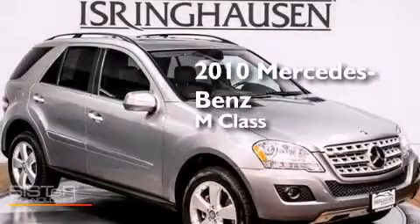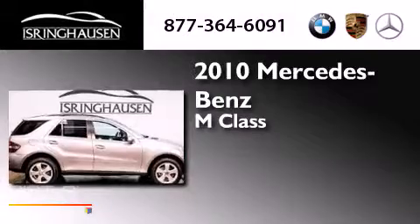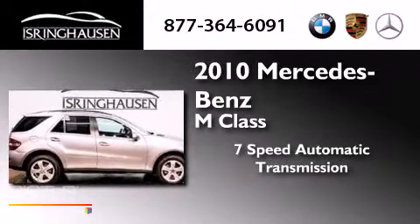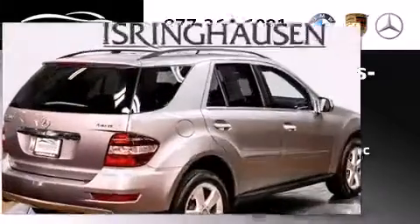This is a 2010 Mercedes-Benz M-Class. This crossover has a 7-speed automatic transmission, a 3.5-liter V6, and all-wheel drive.